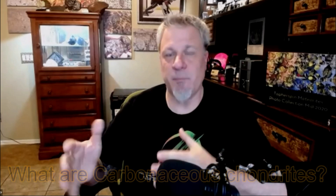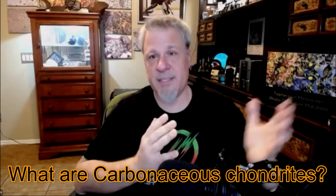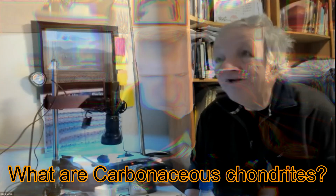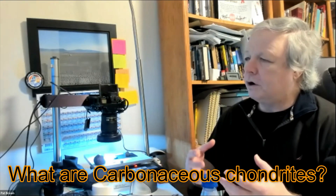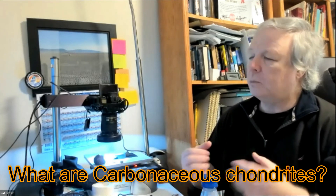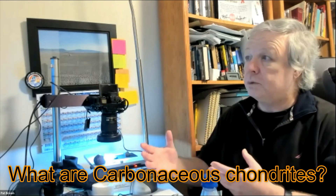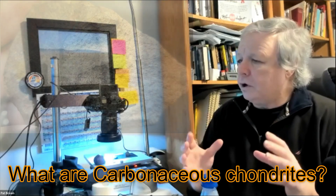Carbonaceous chondrites are chondrites, but they're different. How are they different? How are they the same? What do they have in them? Carbonaceous chondrites are really fascinating meteorites. They're different in that they're not as strong or hard as a rock — they're much more friable. Their elemental composition reflects low-temperature formation, with a lot more volatile elements.